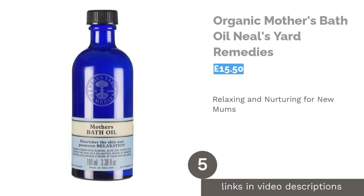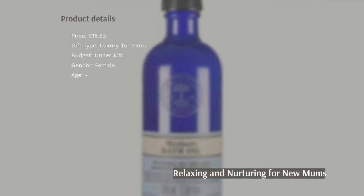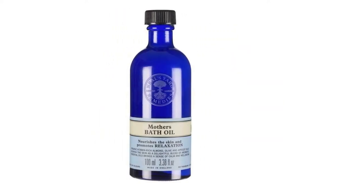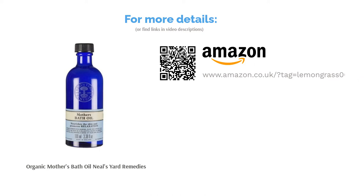The next product is the Organic Mother's Bath Oil by Neal's Yard Remedies. Up to now all of the gifts have focused on baby, but we have some goodies for parents too, starting with this gorgeous bath oil. Packed with essential oils including organic bergamot and ylang-ylang, this relaxing oil promotes a sense of tranquility whilst nurturing the skin. A wonderful indulgence for new mums, this oil is also perfect to use whilst pregnant to keep skin in good condition.